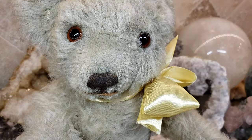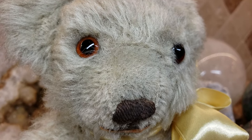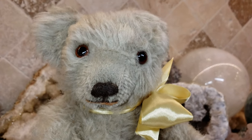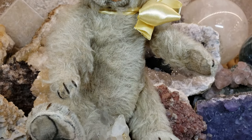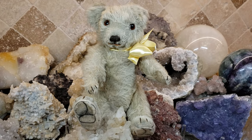He has lovely amber eyes — I don't know if you could see that, but they're really nice amber eyes. His fur apparently was a synthetic plush made to look almost like wool or mohair. And he has nice long arms. He's fully jointed, and his face is just really, really sweet.